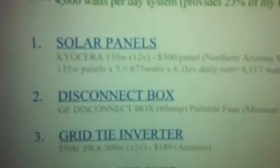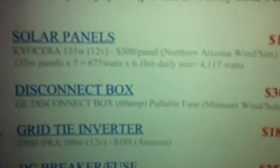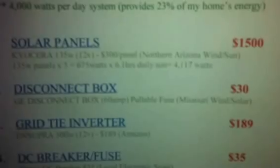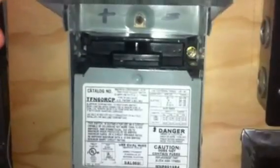The next thing you'll need is a solar disconnect box. These are very inexpensive. I picked mine up from Missouri Wind & Solar. It's a 60-amp pullable fuse disconnect box — it was $30. Very inexpensive but very important. It allows you to disconnect the source so you can work on your equipment without getting electrocuted.